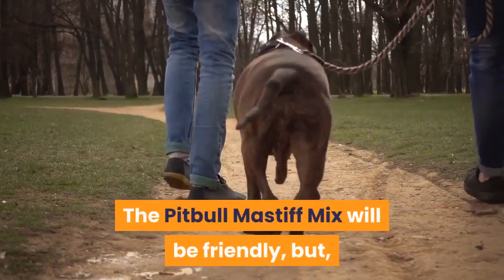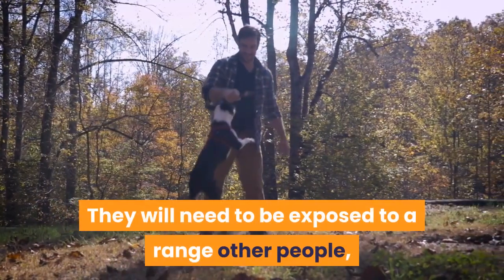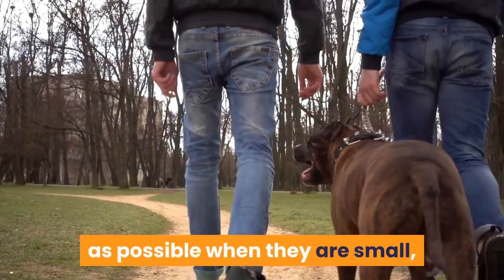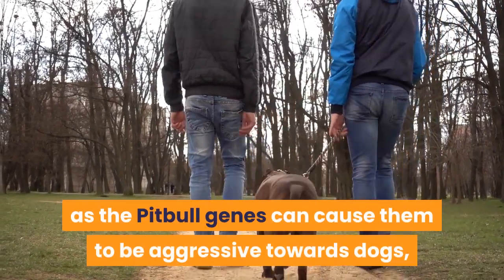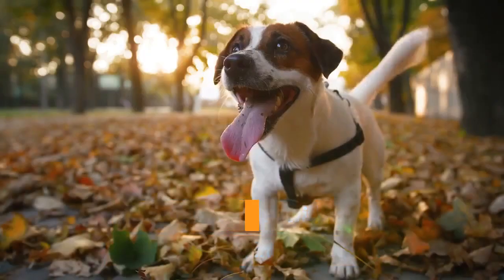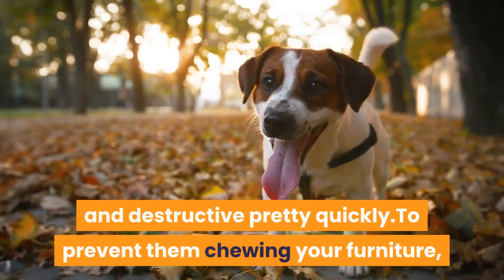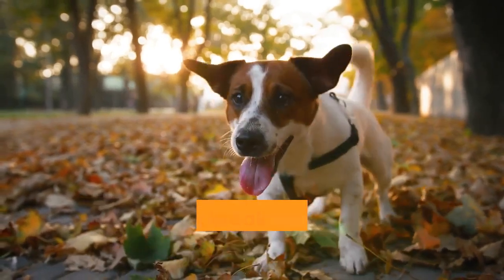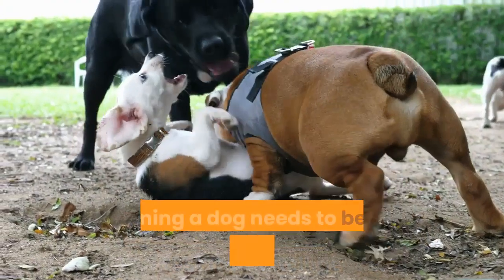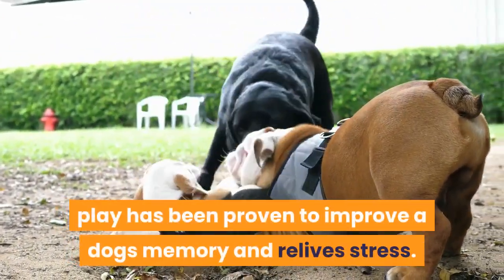The Pitbull-Mastiff mix will be friendly, but socialization is very important for when they're adults. They will need to be exposed to a range of other people, children and dogs as a puppy — expose them to as many dogs as possible when they are small, as the Pitbull genes can cause them to be aggressive towards dogs. Keep training sessions fun and short, as this hybrid can get bored and destructive quickly. To prevent chewing, give them sturdy toys that won't break under their powerful jaws. You can also try puzzle feeders to test their intelligence, as play has been proven to improve a dog's memory and relieve stress.